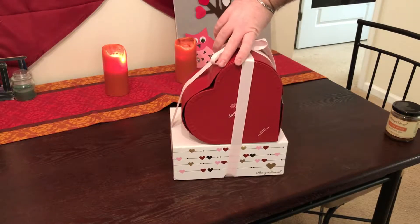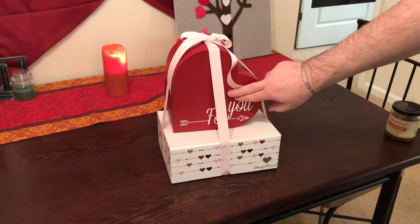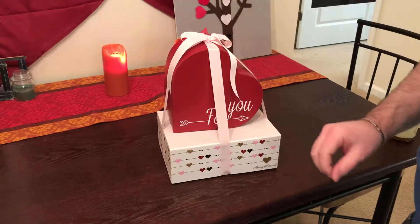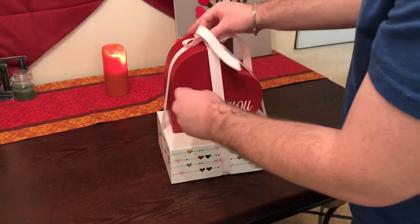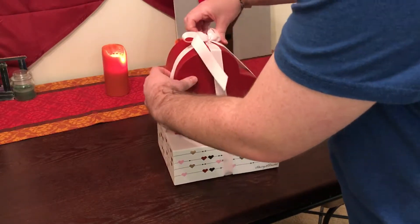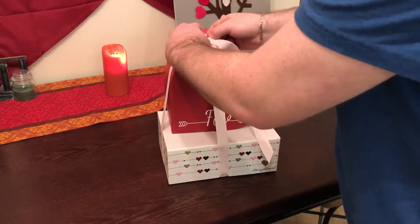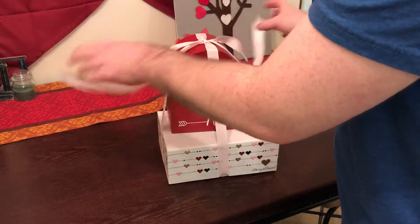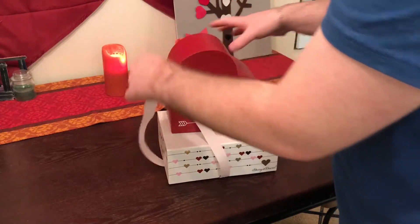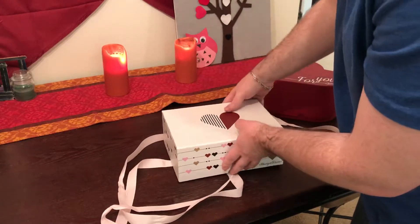I'm guessing the pears — the pears that they're famous for — are down here, and the treats are up top. Let's go ahead and open it; we won't tell my wife. Let's start with this bottom one, which I think is the pears.